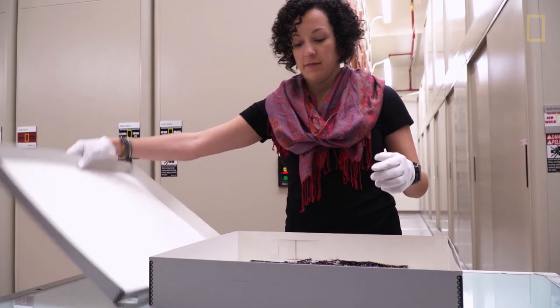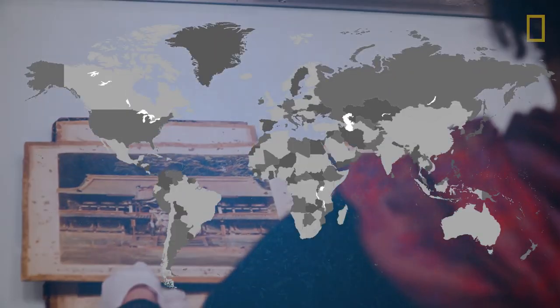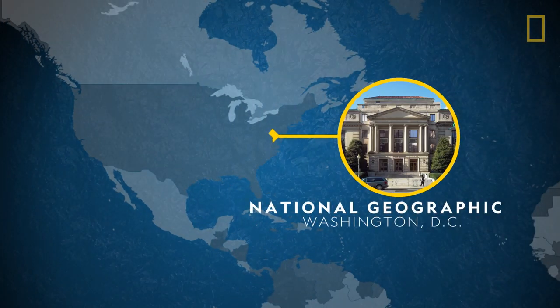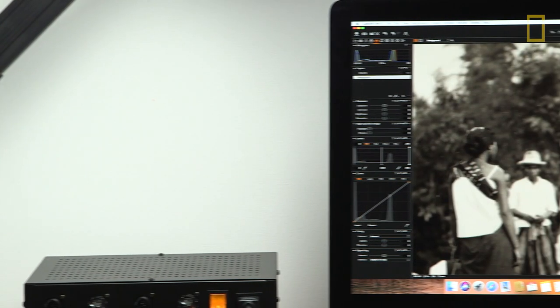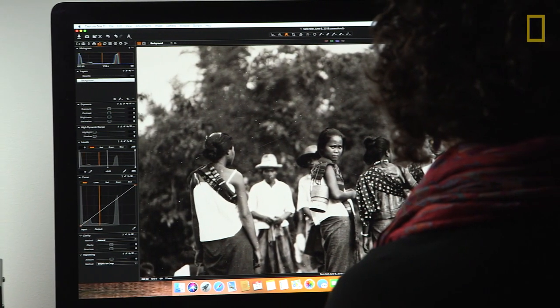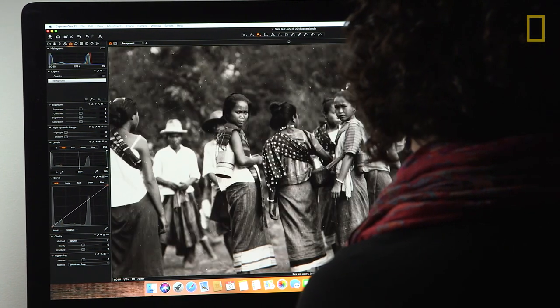Sarah Manko is senior archivist in charge of the historical photos collection at National Geographic headquarters in Washington DC. She needs technology to take this valuable collection sitting on the shelves and transform it into shareable high-definition digital files. The ultimate goal is to digitize everything in the collection, which will probably end up taking us 10 years.